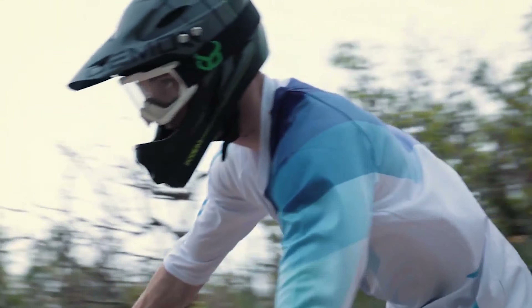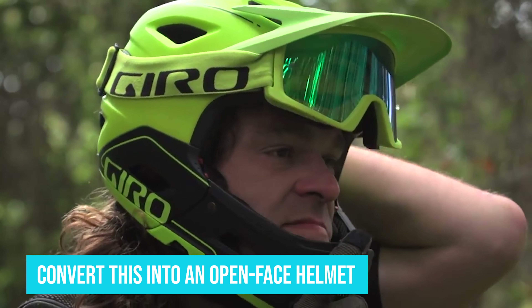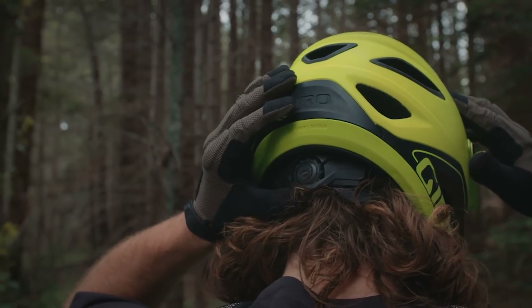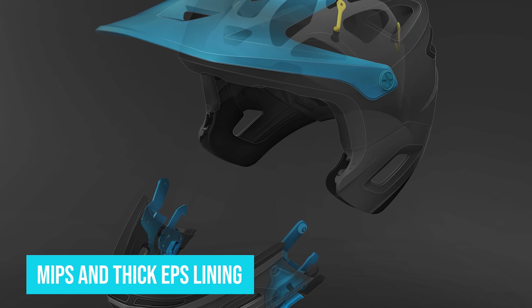Number 3: Giro Switchblade MIPS. The Switchblade features a convertible design — the removable chin guard means you can convert this full-face MTB helmet into an open-face helmet. MIPS protection is included, which means you can wear it while riding on gravel, uphill, or downhill terrains at high speed. Certified by the Snell Foundation and CPSC, it can be called the best full-face bike helmet for the money right now. The hard polycarbonate outer shell infused with MIPS and thick EPS lining ensures complete protection of the head and face from all angles. The helmet also offers ear padding to keep the rider safe while riding on rough terrain.